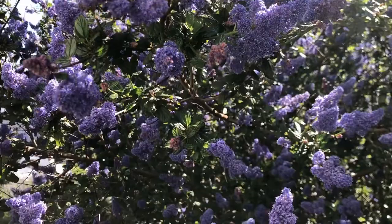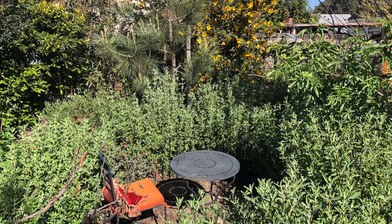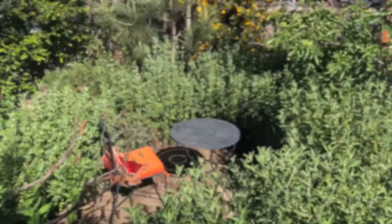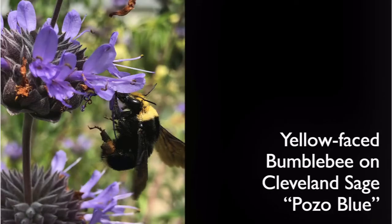In June this backyard spot is going to be the place to be for pollinators, because the coast blue sage is going to be in bloom. Last year I was able to get these photos because the swallowtail and a bumblebee were so busy getting nectar. Next to the Cleveland sage the other day, there was a gulf fritillary resting on the blue elderberry.